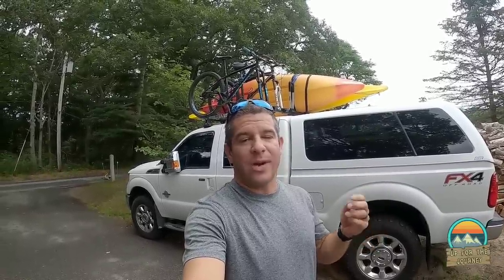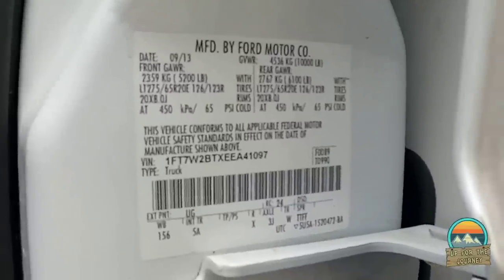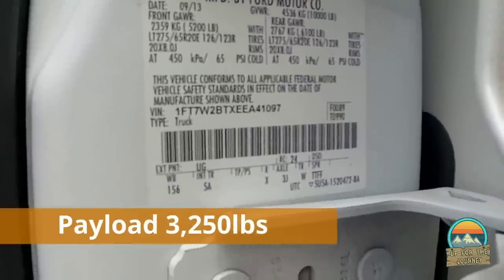Other than the suspension upgrades, we have a couple of engine upgrades: a performance exhaust, an intake, and it's been tuned, so we get much better fuel economy and more horsepower than stock. We've found that 66-67 miles an hour is the sweet spot for RPMs with our 3.53 rear-end gearing — that's where we get the best miles per gallon, roughly 11.6 to 12 MPG towing this almost 11,000 pound rig. The GVWR for the F-250 is 10,000 pounds, with a 5,200 pound front axle and a 6,100 pound rear axle.